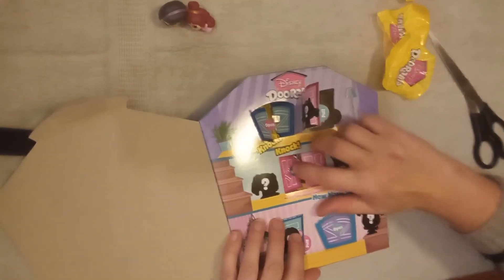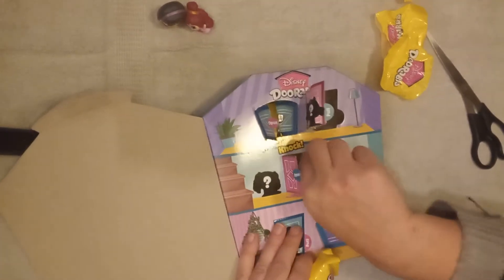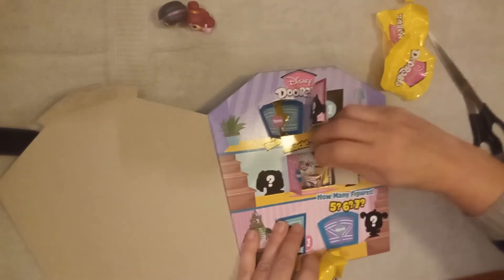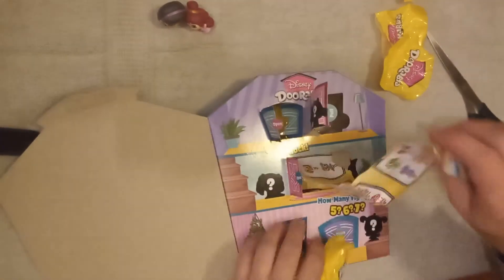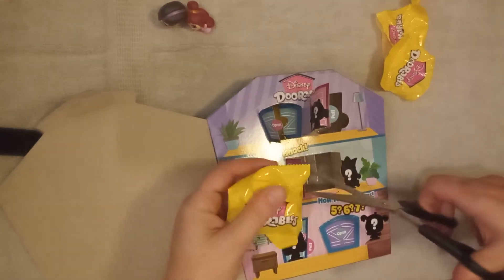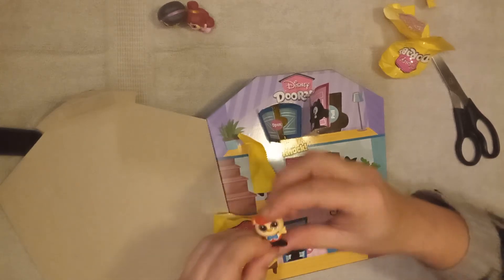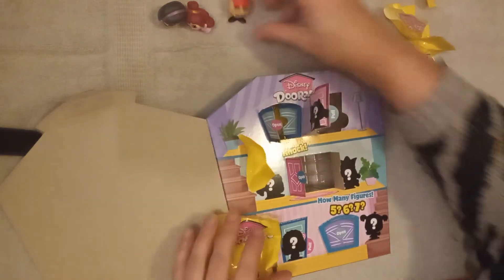Door number 3. This door — I can't take it out. But it is a checklist, even though I read it. So, bag number 3 — it's Tweedledee from Alice in Wonderland.